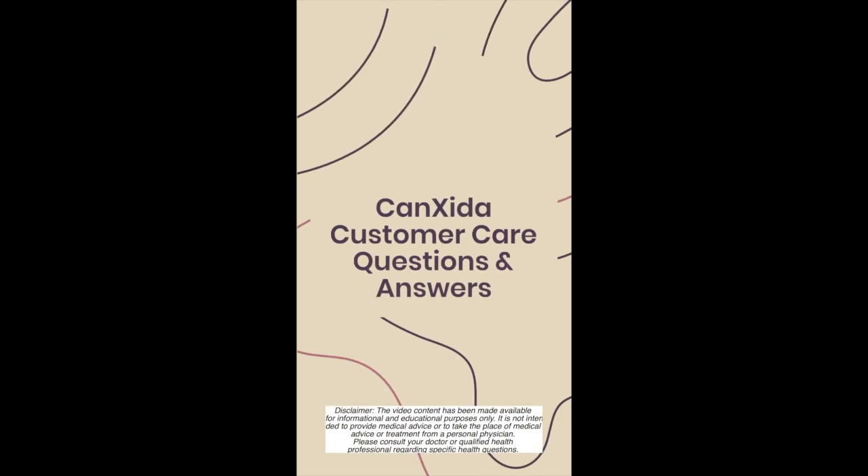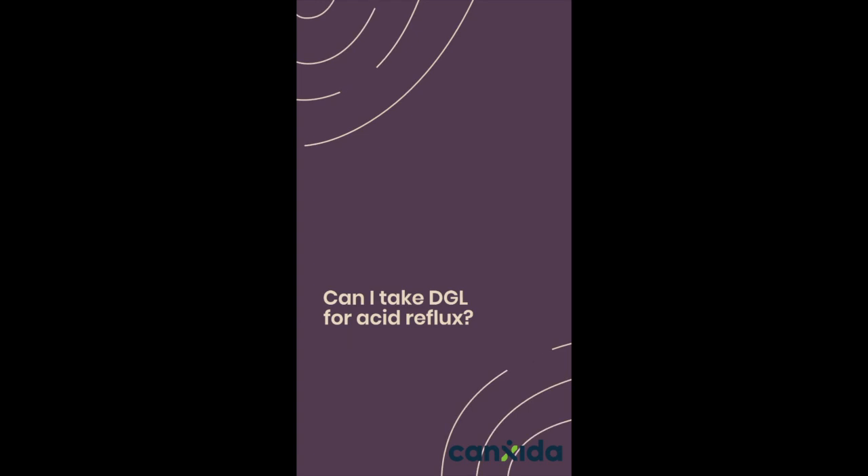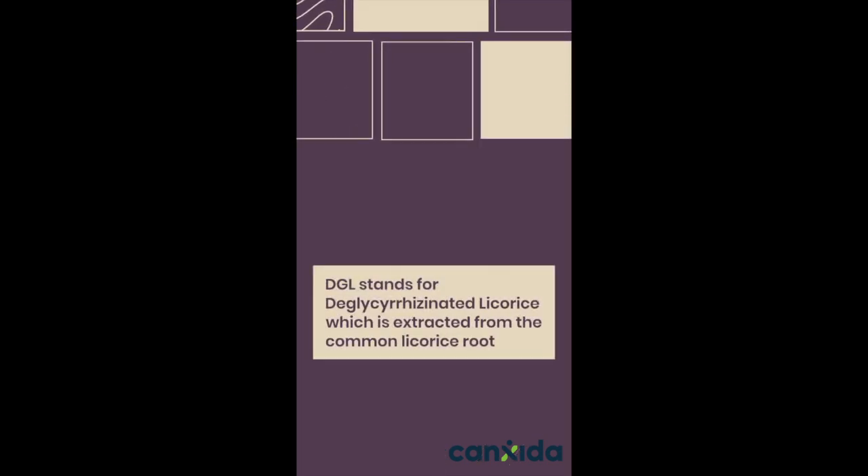Hey guys, this is Maria from Cancidas Nutrition Team, and today's customer question is: can I take DGL for acid reflux? DGL stands for deglycyrrhizinated licorice, which is extracted from the common licorice root.